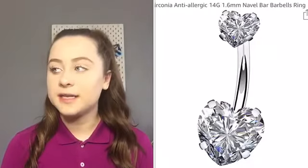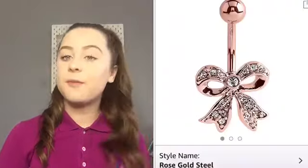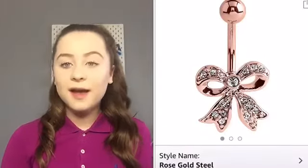Some of you may know I have my belly button pierced. I want to get this belly bar — it's eight pounds, really pretty with a little love heart and it's silver, which I think is really cute. I also want this other belly bar that's rose gold with a bow, which I think is cute as well. That one's about six pounds plus delivery, but it's still really cheap for a belly ring.